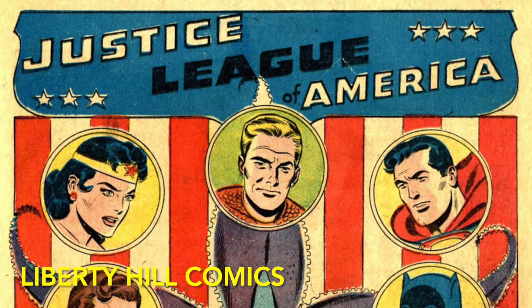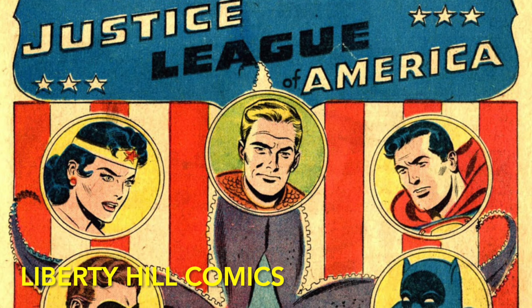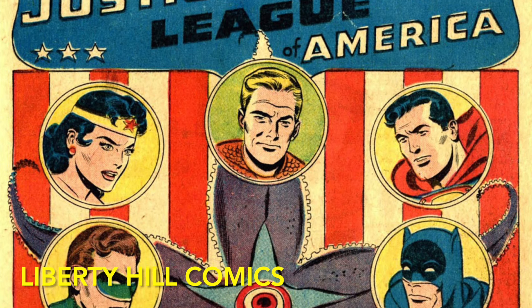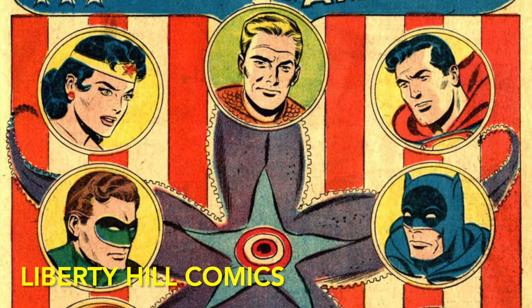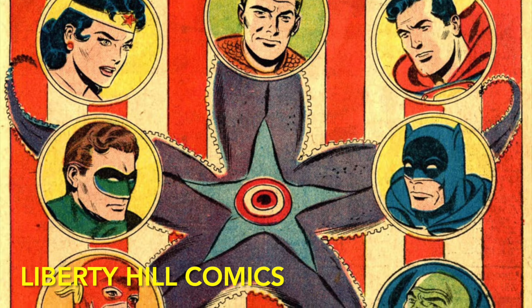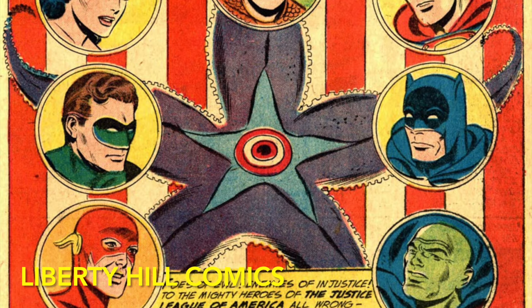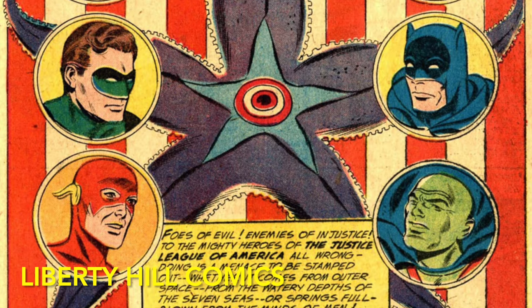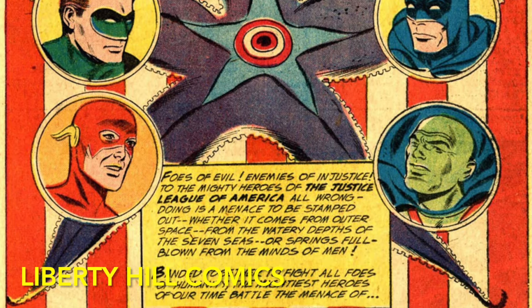Brave and the Bold 28 follows the old formula for Justice Society of America. In fact, the only reason Julius didn't call it the Justice Society is that he felt 'society' was an old-fashioned name for old people, and that young people of 1960 wanted something that implied more action. He thought sports heroes all played in leagues, and 'Justice League' sounded more action-oriented and exciting to the youth of 1960. The story opens with a splash page Roll Call in the style of the old Justice Society stories in All-Star Comics. The roll includes Aquaman, Wonder Woman, Superman, Green Lantern, Batman, Flash, and John Jones.